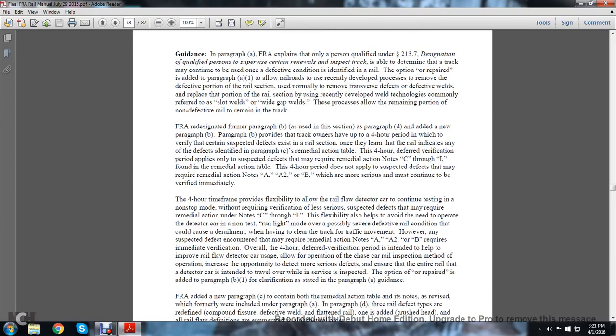Moving on to guidance in this paragraph. Note A: The FRA explains that only a person qualified under statute 213.7 — the designated qualified person to supervise certain renewals and track inspections — is able to determine that track may continue to be used in a defective condition as identified with the rail. The operation is repaired and added to the paragraph to allow railroads to use recently developed processes to remove the defective portion of the rail section.